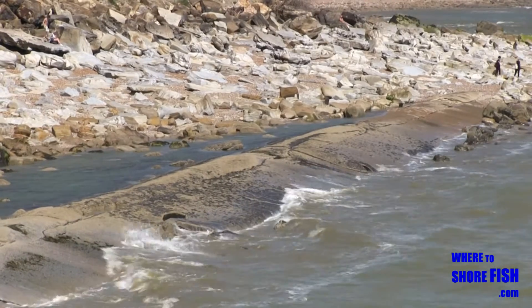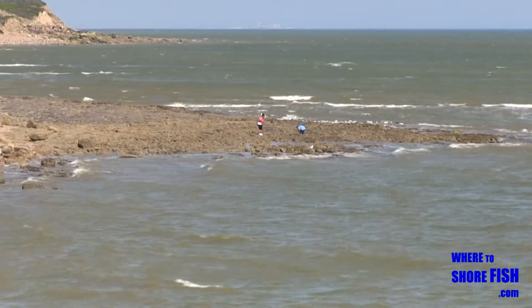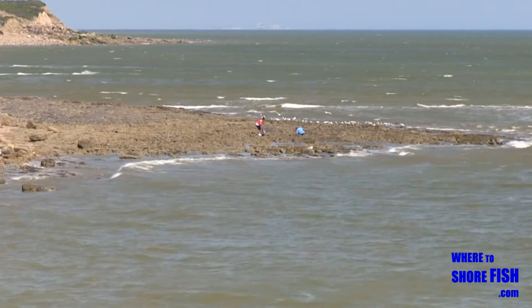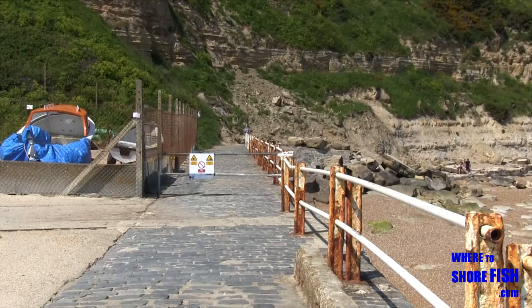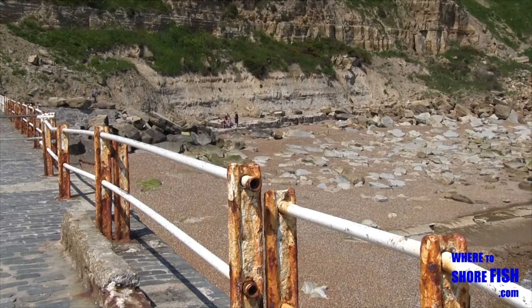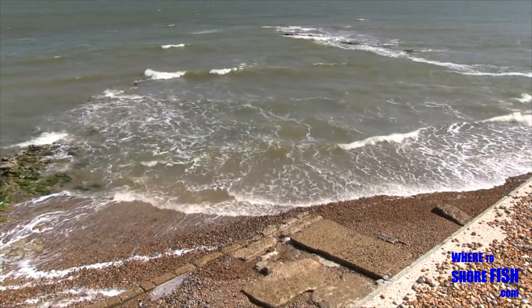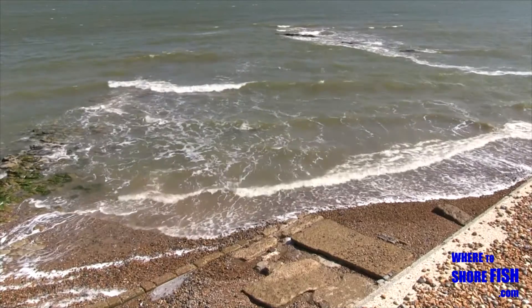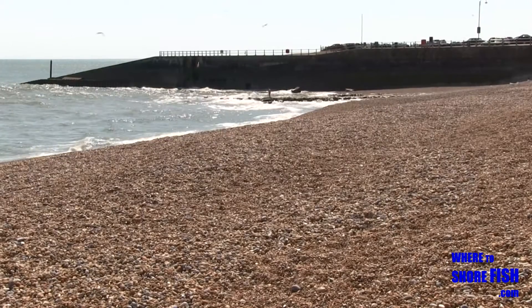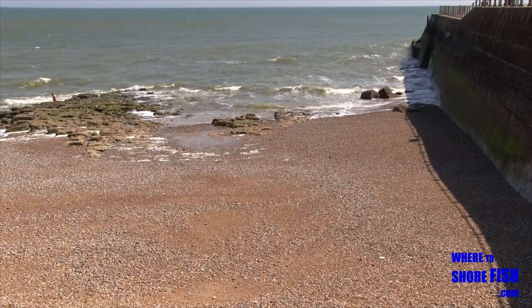At the extreme east of the mark you can get down in front of the cliffs to fish the rocks. You can also fish from the wall, casting into mixed ground. The other wall to our right forms the east side of the harbour and can be fished from, again with clean and rocky ground below.